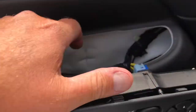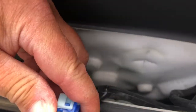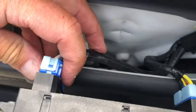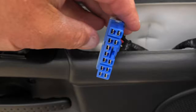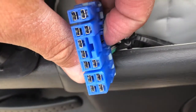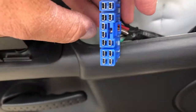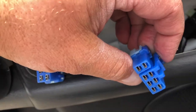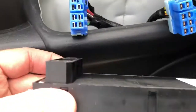Undo the connectors — it's easy enough. Let's see if I can do this one handed. I can't, so I needed two hands. You just press down on that little tab there, wiggle and pull. One comes out of there, one comes out of there, like so.